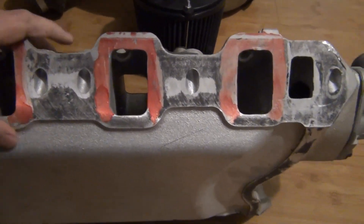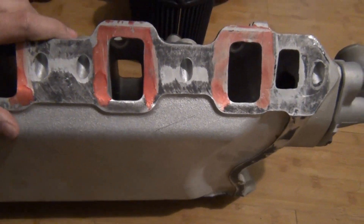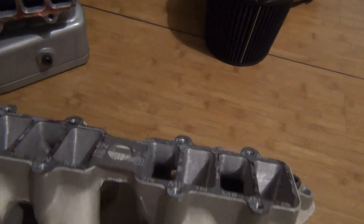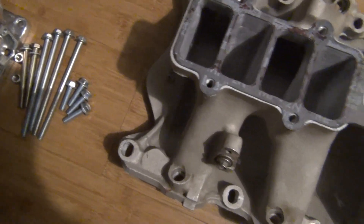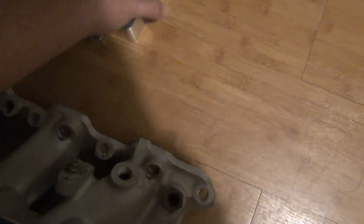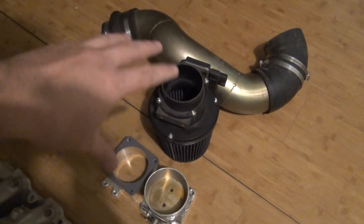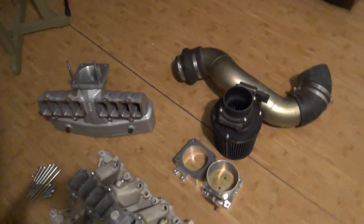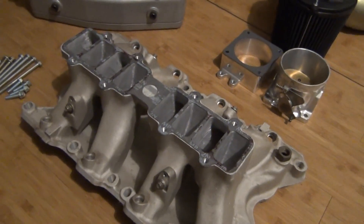I'm absolutely speechless right now because this is just such a beautiful manifold. This is definitely a notch above what I wanted to do with this car, so if I do plan on using this manifold it might change the direction of the build completely. If you're curious about how much I paid — if you bought all these things new, that's probably how much I paid for this whole setup.